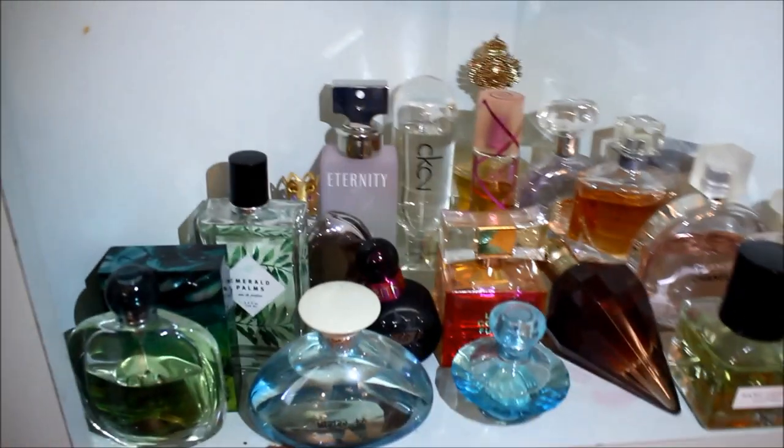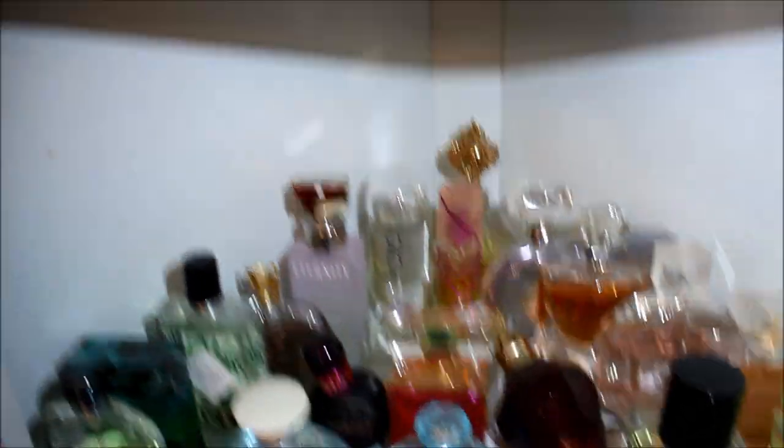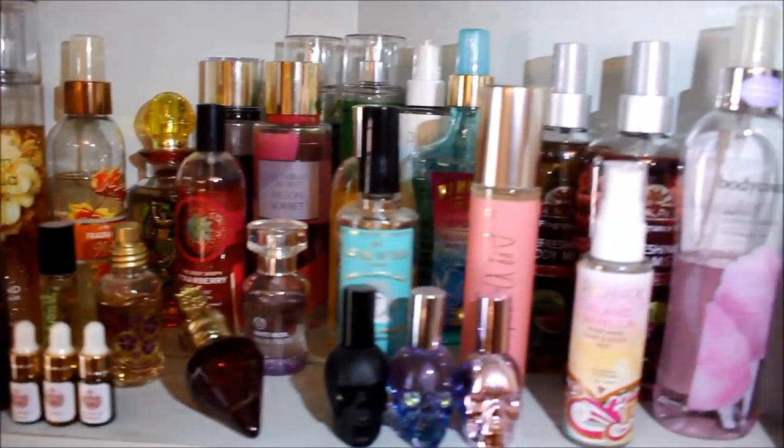This is a shelf I keep all of my fragrances on. This is all of my fancy perfumes, and then up here I have all of my body sprays and some miniature fancy perfumes. So I'll be going through all of them, starting with my higher-end fragrances just to give this some kind of order.